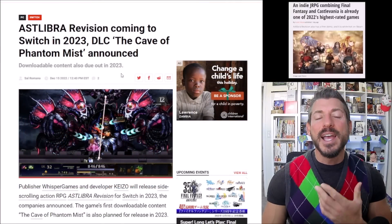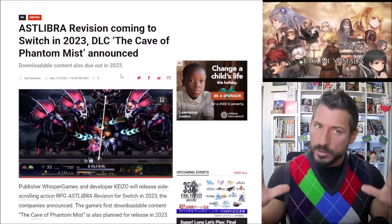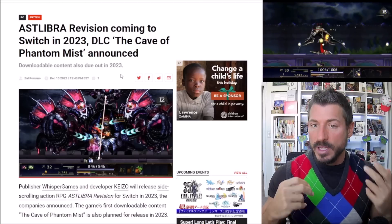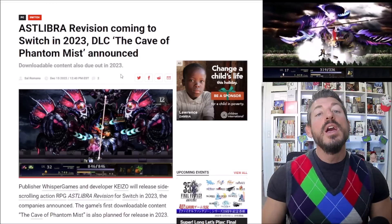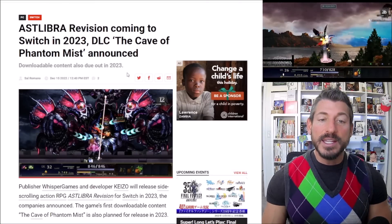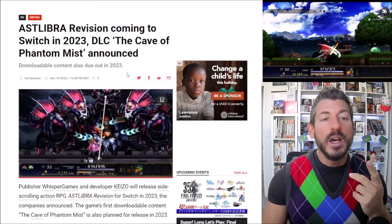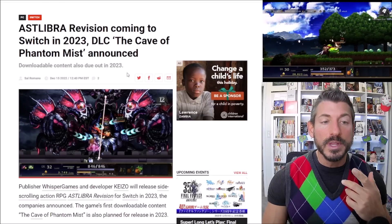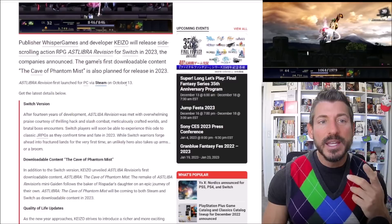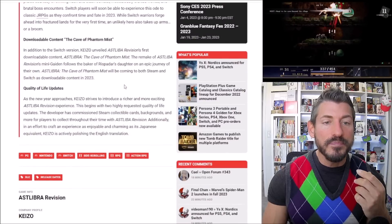About a week ago I heard about Ask Libra Revision and made a review of the demo. It has an option on the title screen to play the demo or play the full game — so I played the demo, and the demo lasted 30 minutes. Little did I know that if you click full game, there's more to it. This was billed as kind of a Metroidvania meets Final Fantasy sort of thing, and it's got great reviews. I did enjoy what I played of the demo. Coming to Switch next year, there is some new DLC for this game, and with that DLC comes quality of life improvements, a revised English translation, and Steam collectible cards.